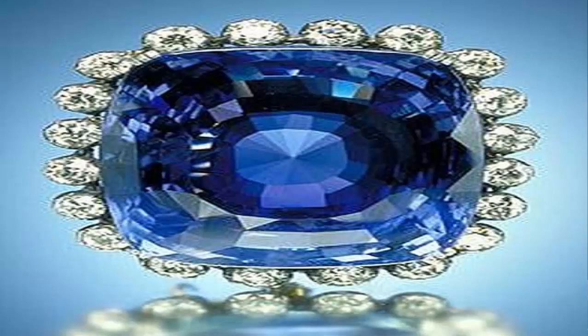It's typically blue, but natural fancy sapphires also occur in yellow, purple, orange, and green colors. Some sapphires show two or more colors.